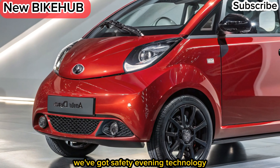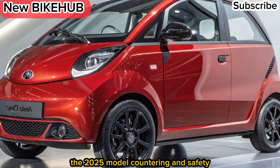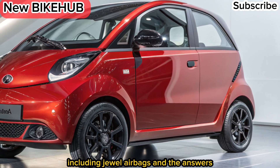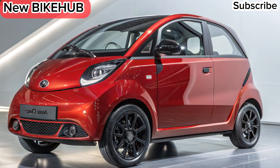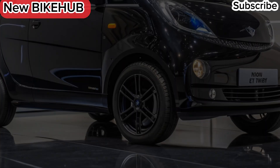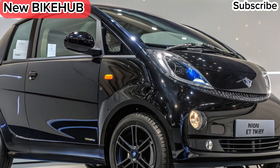Safety and technology. The 2025 model comes with enhanced safety, including dual airbags, ABS with EBD, and a reinforced body structure. Smart connectivity features like real-time vehicle tracking and regenerative braking add to its modern appeal.